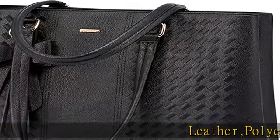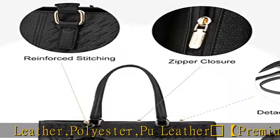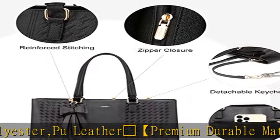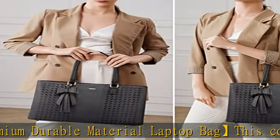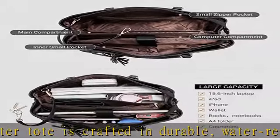This computer tote is crafted in durable, water-resistant, scratch-resistant PU leather and polyester lining. Top smooth metal zipper for easy opening. Metal feet base protects your bag from damage.